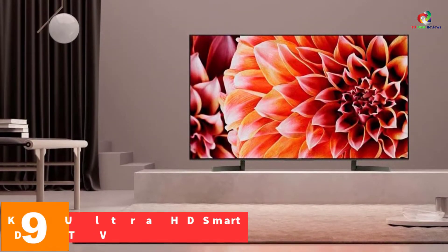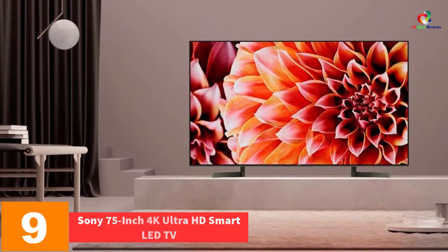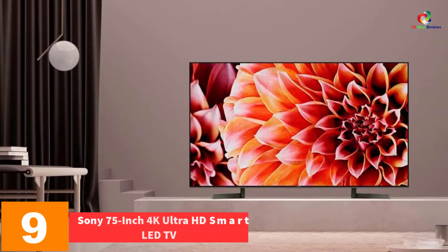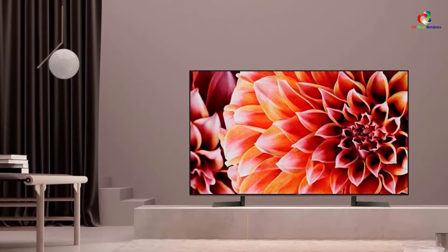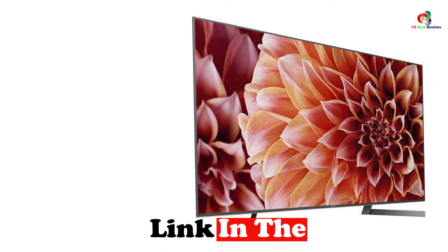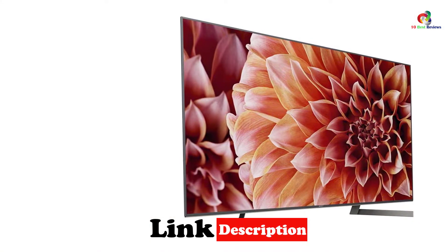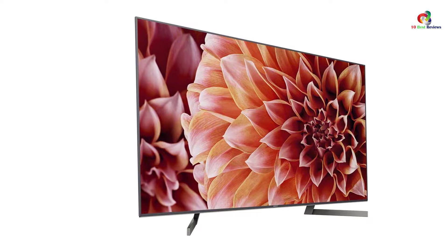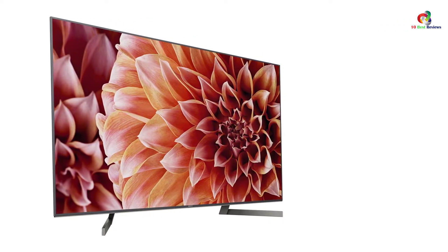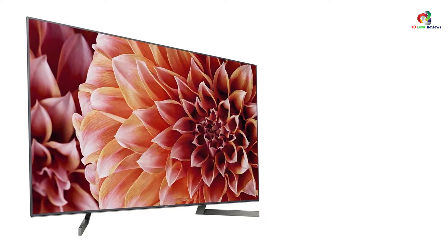Moving on at number 9, we have the Sony 75-inch 4K Ultra HD Smart LED TV. This is a quality 4K Ultra Smart TV that you will find great for convenient services. The TV doesn't need wall mounting since it comes with a tabletop stand. The TV has 4K high dynamic range and 4K Ultra HD resolution, which brings about an exceptional color, detail, and contrast you will like.